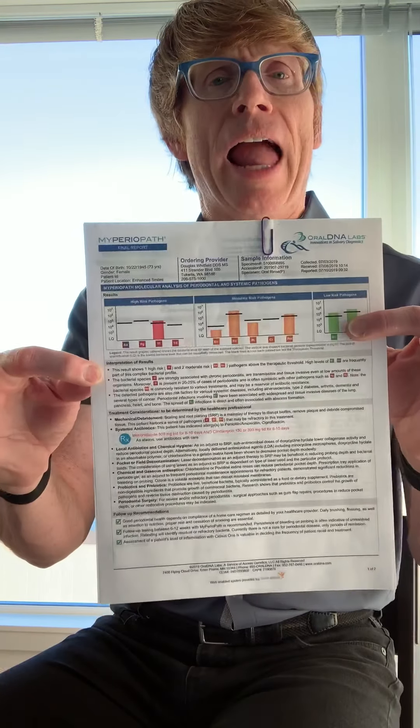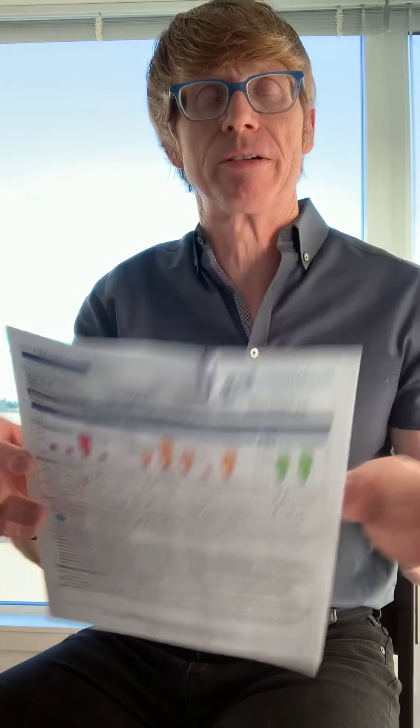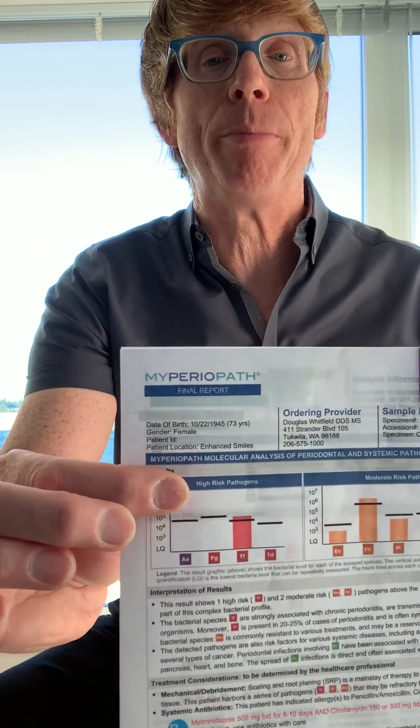How do we test? You simply spit into a tube, and that saliva is then sent off via FedEx to a company called OralDNA Labs. I happen to have a sample sheet here — this is the kind of output they give us. It's called the MyPerioPath report.